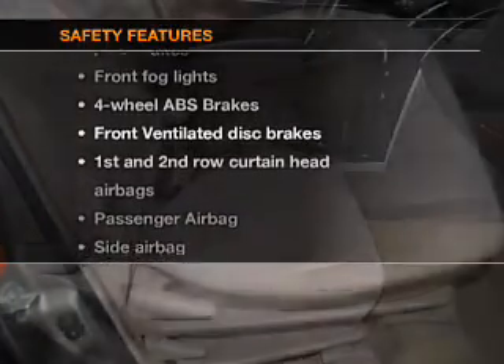If safety is a high priority, rest assured knowing that these top safety components are included: front ventilated disc brakes, curtain head airbags, passenger airbag, side airbag, traction control, and independent suspension. Call today to schedule a test drive.